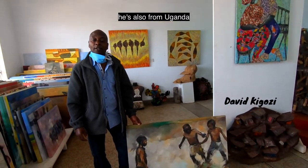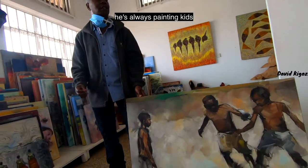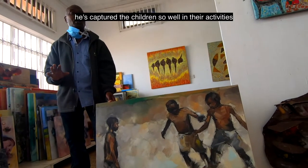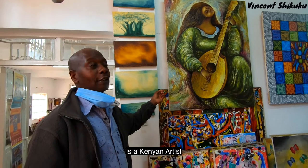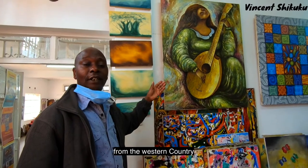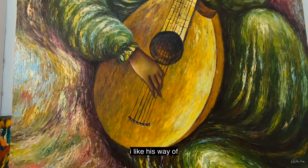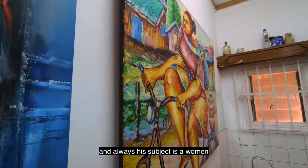David Kigozi, also from Uganda — I like his subject because he's always painting kids. His subject is so nice; he's captured the children so well in their activities. Vincent Tsukuku is a Kenyan artist from the Western country and he's a powerful and wonderful artist. I like his way of bringing his paintings.